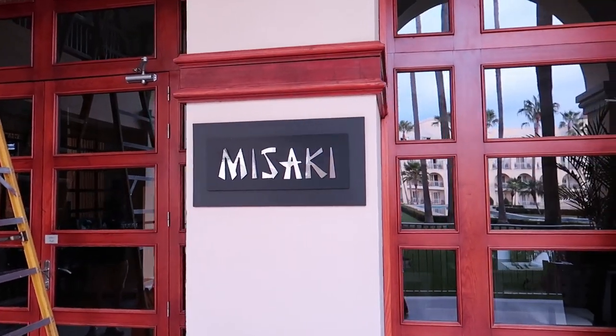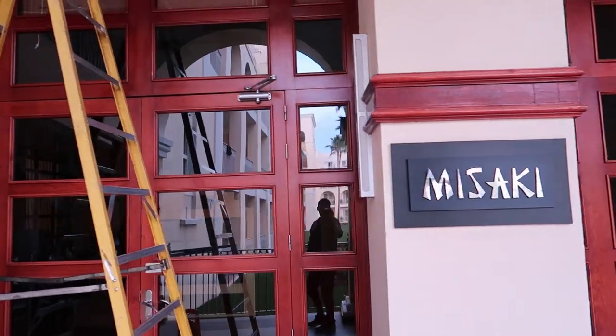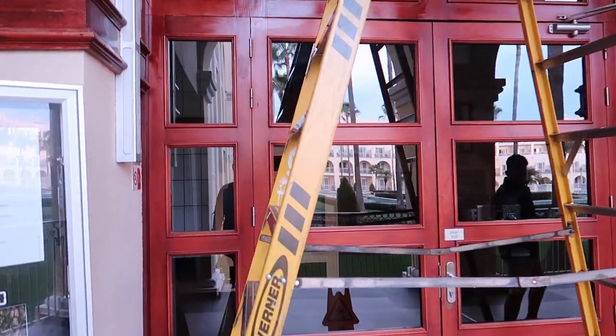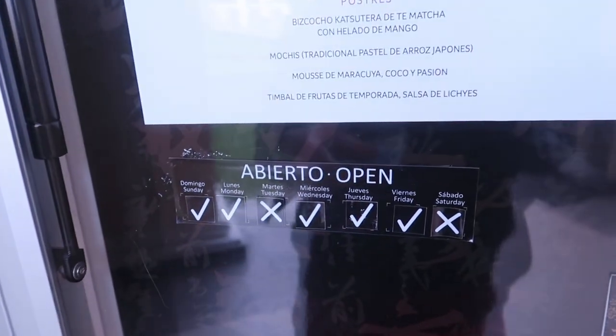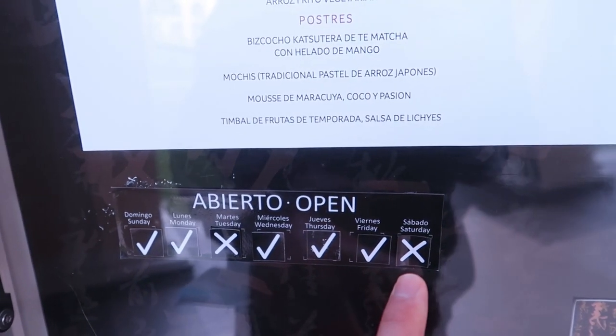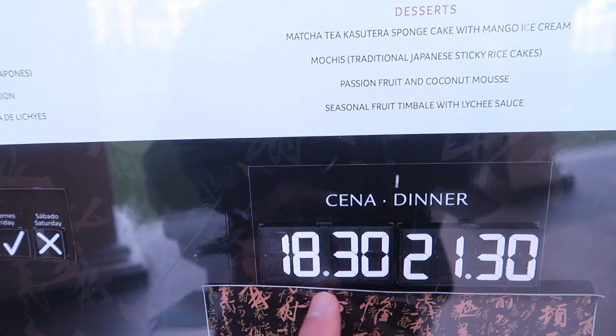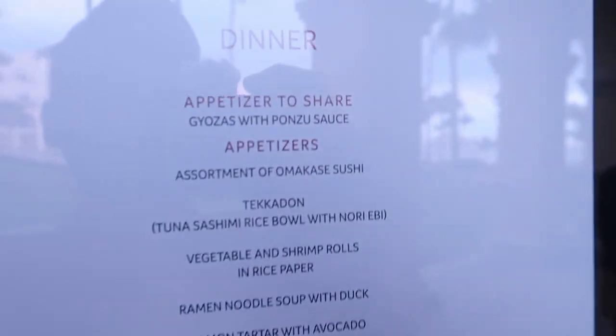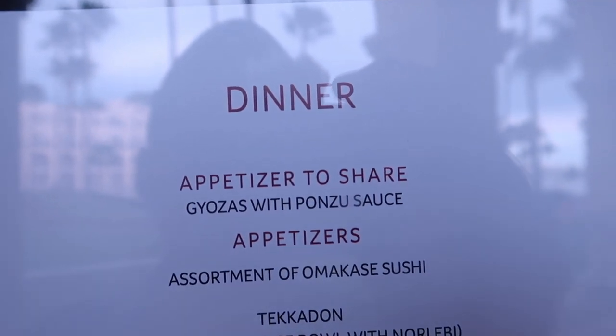And lastly on this side, here's Misaki, the Japanese restaurant — its windows are being cleaned right now, looking fresh for the evening. It's closed on Tuesdays and Saturdays, and open from 6:30 to 9:30pm on the other days. Here's a look at the menu for Misaki.